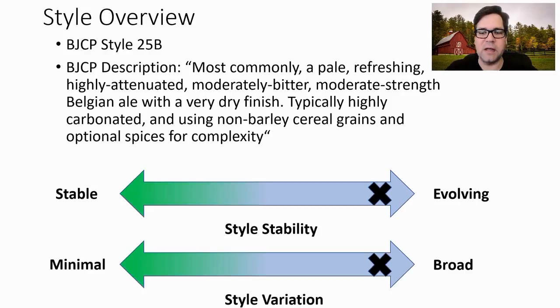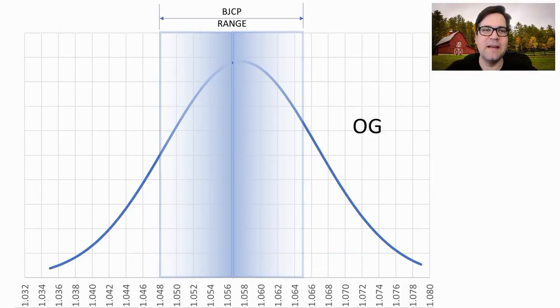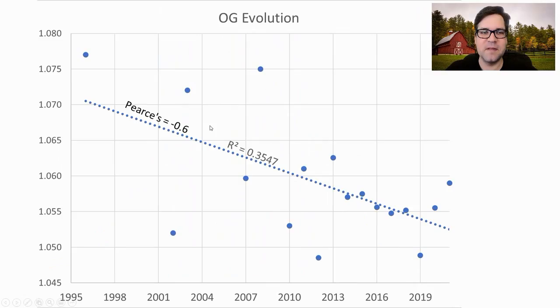So it's very difficult within this program to characterize what this style should be. For the original gravity, the BJCP range is between 1.048 and 1.065. However, we had recipes ranging from 1.035 to 1.079. The mean was right at 1.058. Right off the bat, we're getting some evolution.